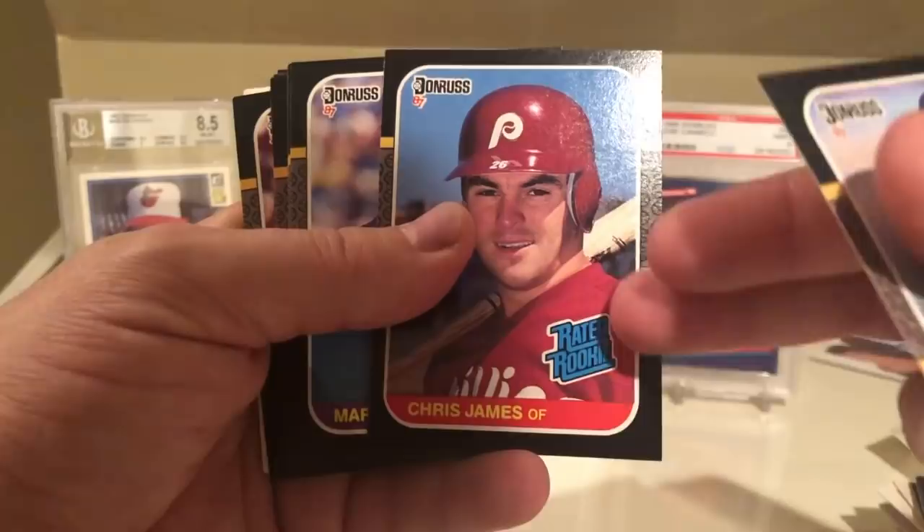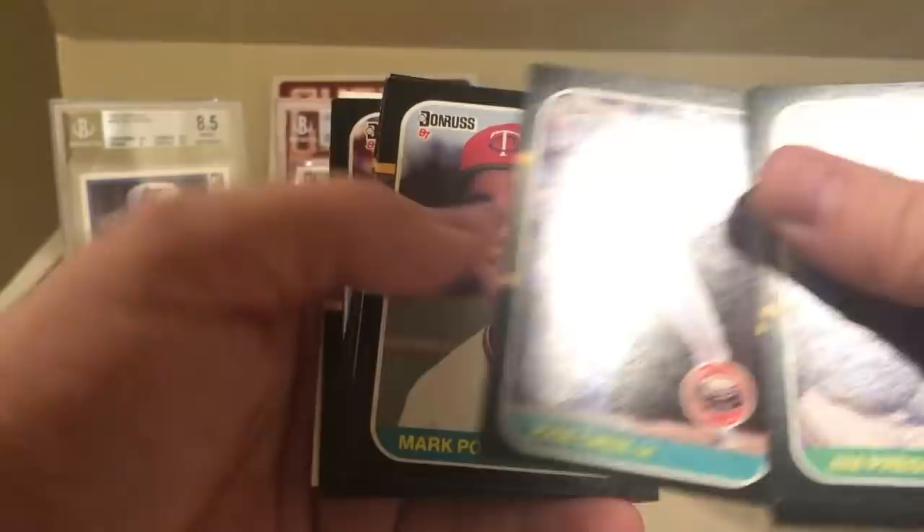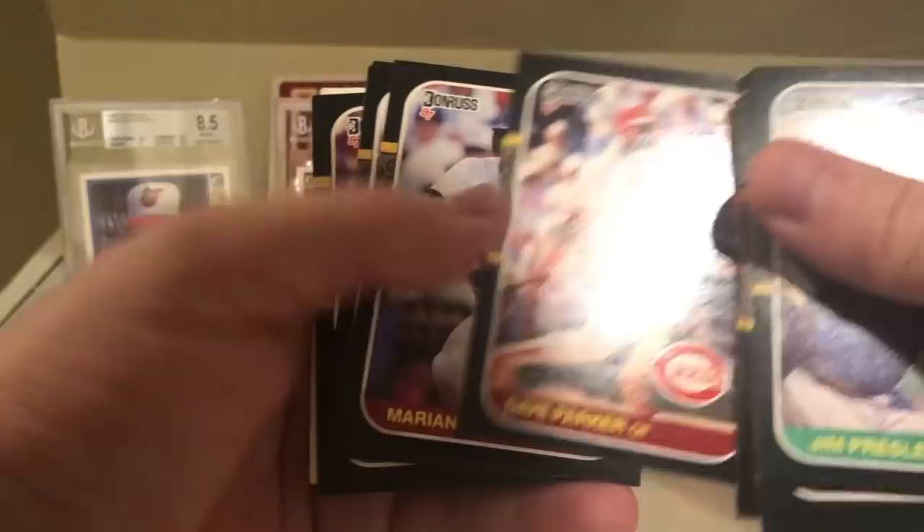Let's see: Jim Presley, Chris James. This is the Rated Rookie design I'm talking about - this particular design. Mark Clear, Jose Cruz, Mark Portugal, Don Carman, Al Nipper, Marty Barrett, Dave Parker, Mariano Duncan - is this a rookie card? No. Dave Henderson, Dave Martinez, and John Shelby.